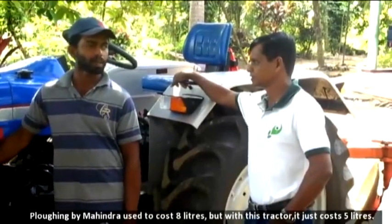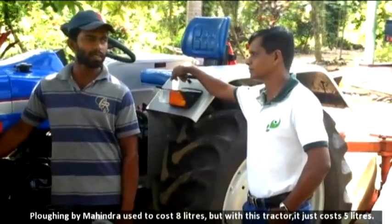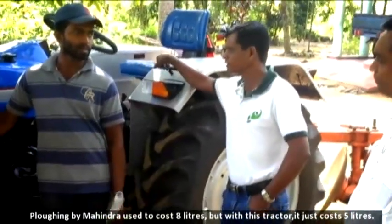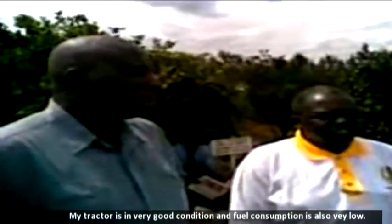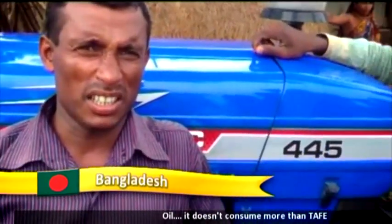Plowing by Mahindra costs 8 litres, but with this tractor it just costs 5 litres. Fuel consumption is less. My tractor is in very good condition and fuel consumption is also very low. It doesn't consume more oil than Taffy.